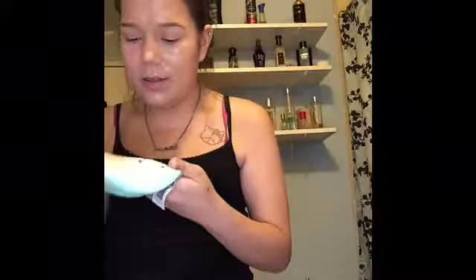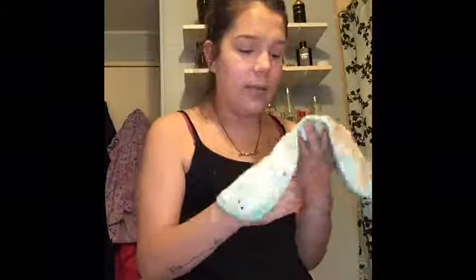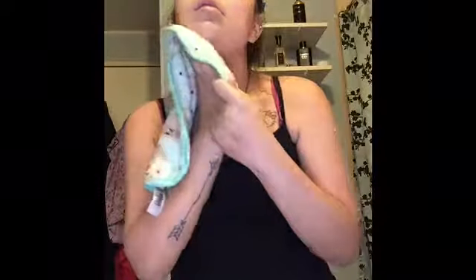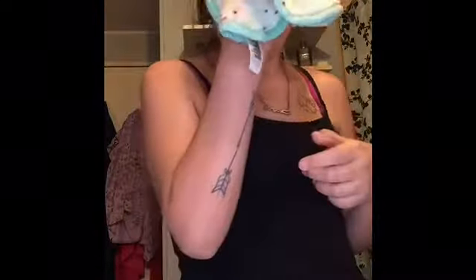Oh my god — it just took it all off! Oh my god, I was not expecting this! I should have tested one side with the balm and one without — I totally forgot to do that. But this thing feels amazing on the face. I've got to work around my brow area because I don't want my brows coming off.